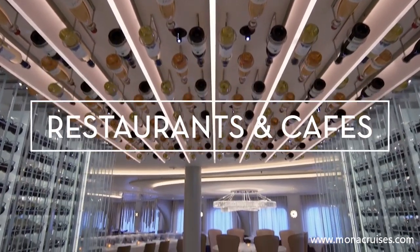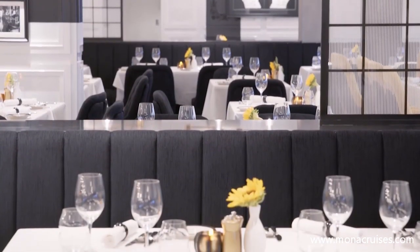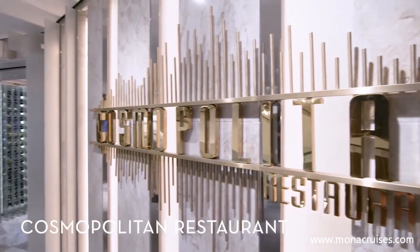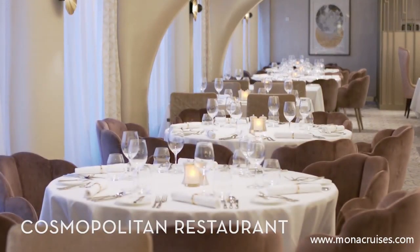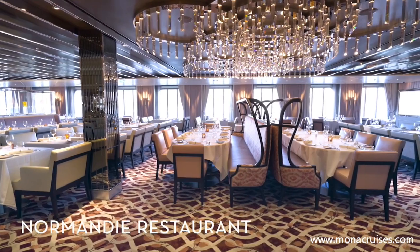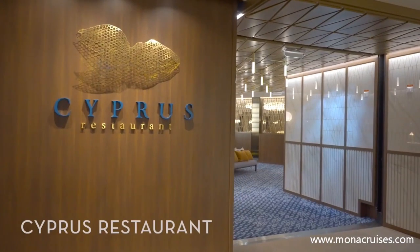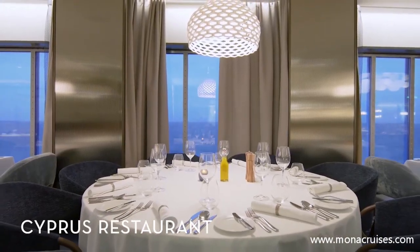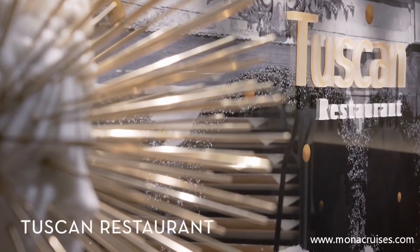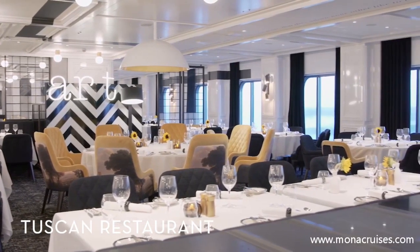Celebrity Apex takes cruise dining to the next level by offering not one, but four complimentary main restaurants on board that feature daily changing menus and elegant settings. At Cosmopolitan, savor new American cuisine with global influences. At Normandy, dine on contemporary French cuisine and sip European wines in a modern atmosphere that will make you feel as if you're in Paris. Order delicious Mediterranean fare at Cyprus, where the main focus is on seafood and Greek-infused dishes. While at Tuscan, try mouth-watering Italian cuisine, including homemade pastas and rustic dishes inspired by southern Italian trattorias.